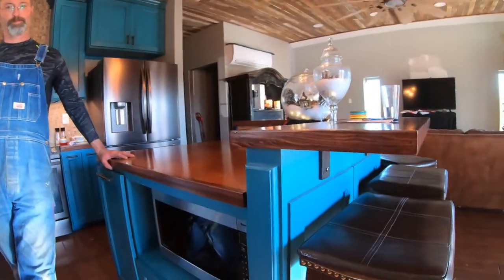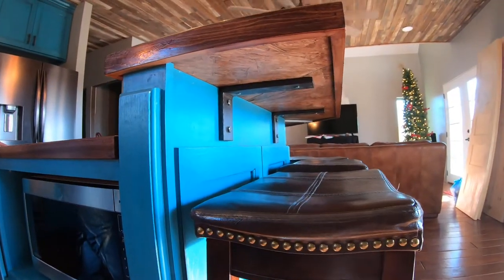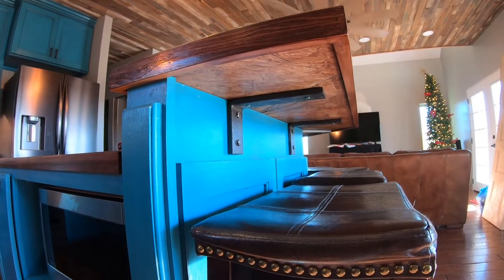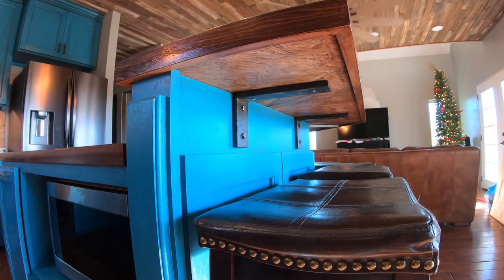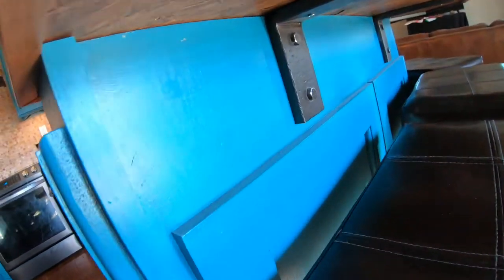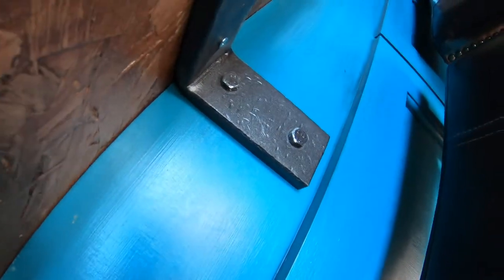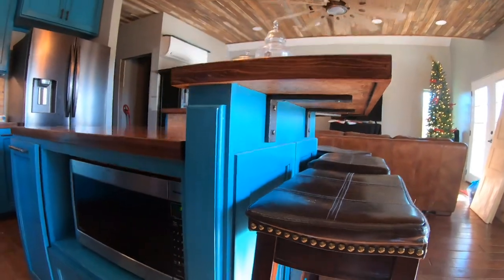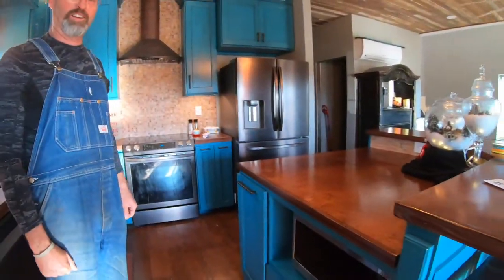We mentioned the brackets that are under here — he actually made those himself with half-inch raw steel that he heated and bent into a 90-degree angle, then beat it up to make it look rustic. They're thinking of everything.